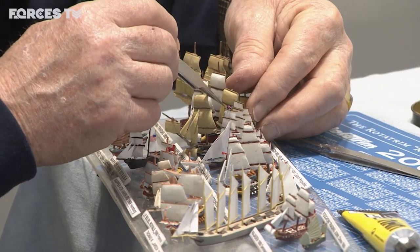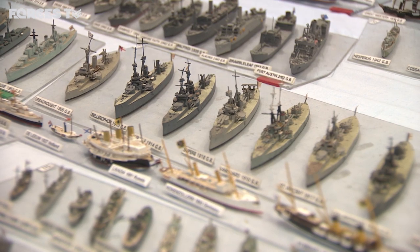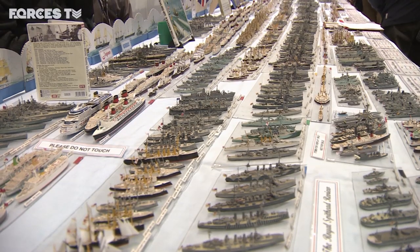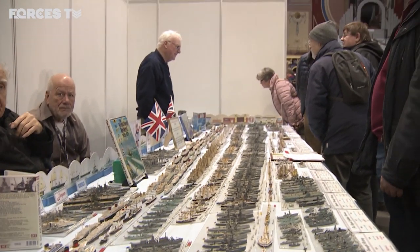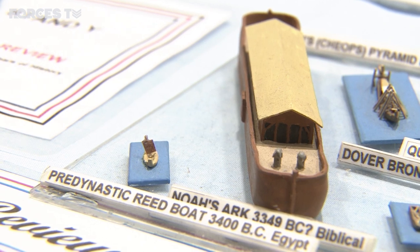He has every battleship the Royal Navy ever had, and every big gunship they ever had. He then went back to show how they came about through the ships of the line, and went back even further — all the way to the Nile Reed ship, the oldest depicted identifiable ship.